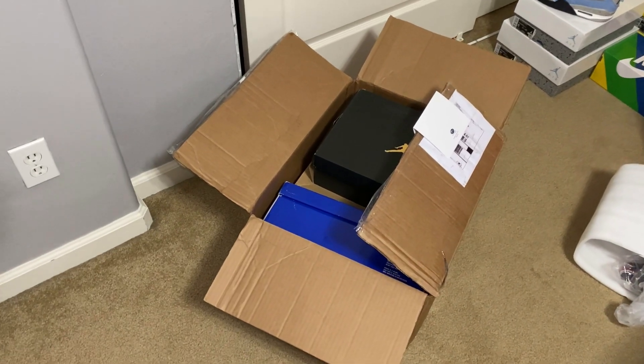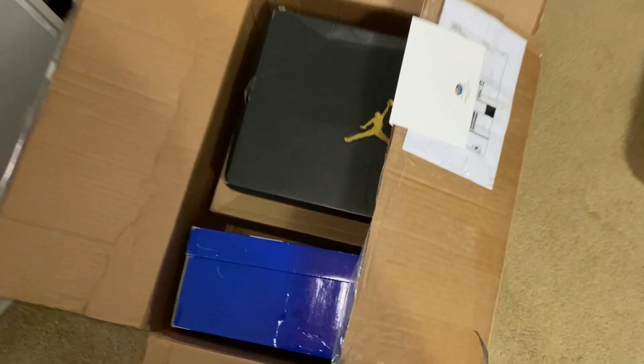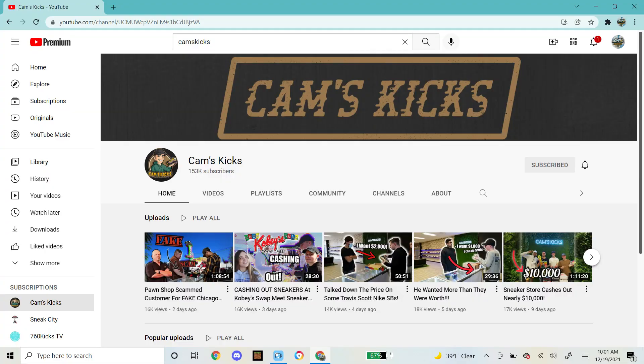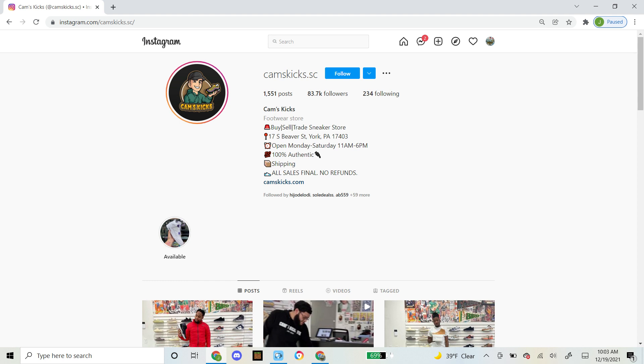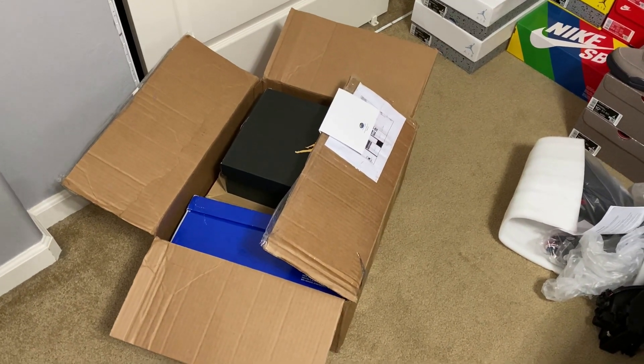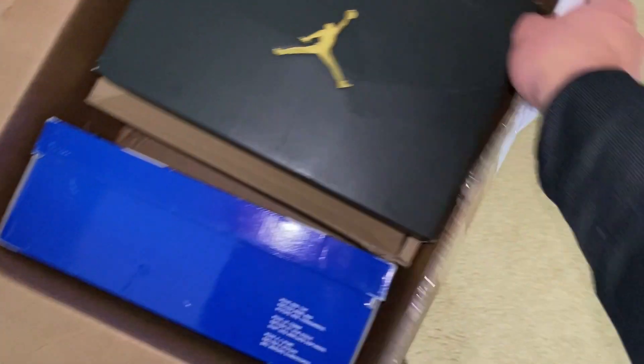Today I have this $1,000 mystery box from Cam's Kicks. This was $1,000 plus $30 shipping, so in total $1,030. You can see his information right there — it is from Cam's Kicks. If you don't know who he is, here's a look at his YouTube page. He's a YouTuber as well and he has a couple sneaker stores — I believe one in Dallas, Texas. I've heard a lot of different opinions about his mystery boxes; some people say they're pretty bad, some say it's really good. So we're going to find out how good or bad this one is today.